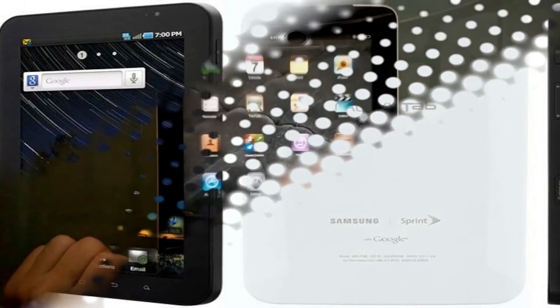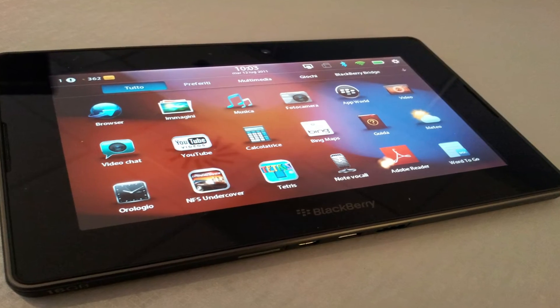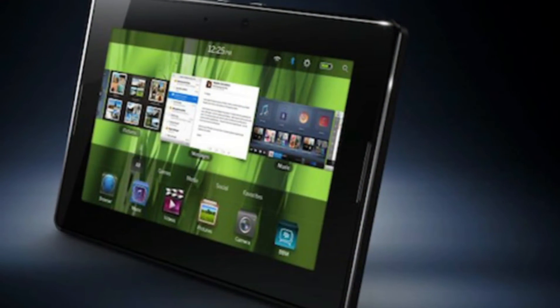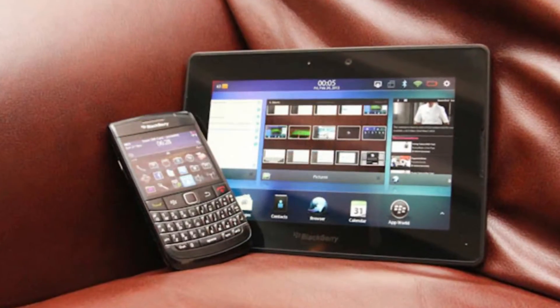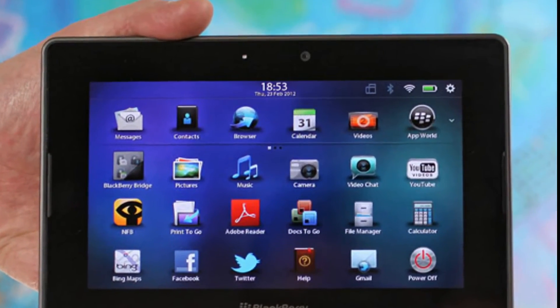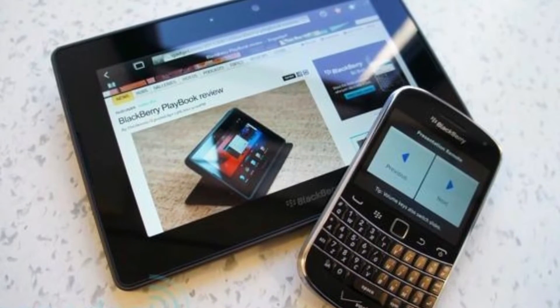Soon after, and in the same year as the iPad, Samsung released the Galaxy Tab and BlackBerry released the Playbook. Samsung's release spawned a slew of other similarly successful devices, but BlackBerry's offering did not fare as well. This was because the device needed to be connected to another BlackBerry device in order to be used. The BlackBerry operating system was updated in 2012 to address user complaints and suggestions, but the Playbook was never able to recover from its previous harsh criticism.